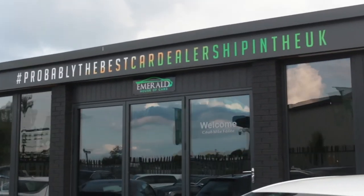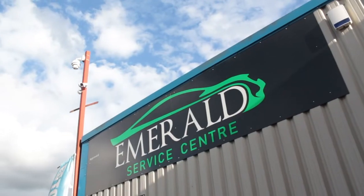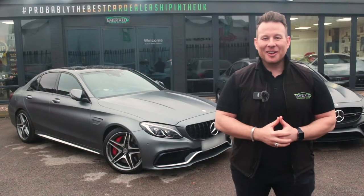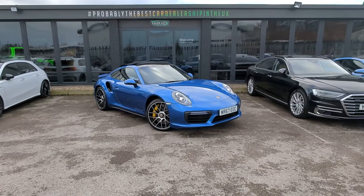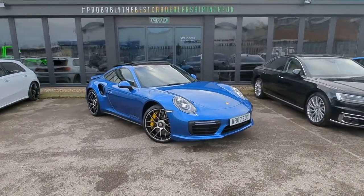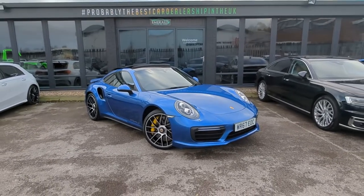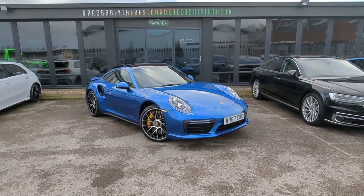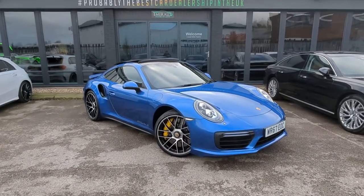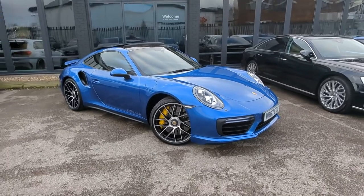A little later in the video, we'll show you how our vehicles are prepared before sale in our on-site RAC-approved service centre, but for now, sit back, relax, and enjoy the following video. Hello there guys, and welcome to today's virtual walk round, which myself, Greg, here at Emerald House of Cars are delighted to present. Now this one is of course a very special car that's arrived — it is our 67-plate Sapphire Blue Metallic Porsche 991 911 Turbo S.